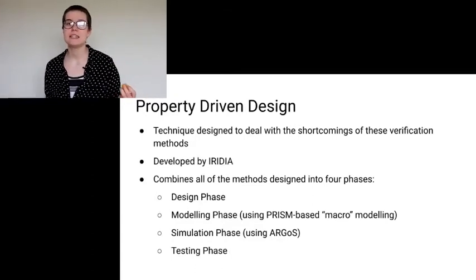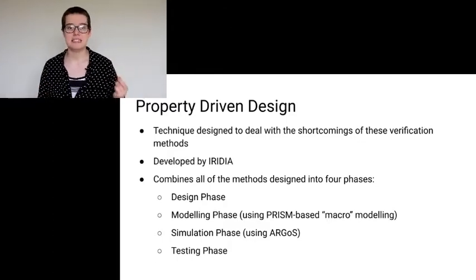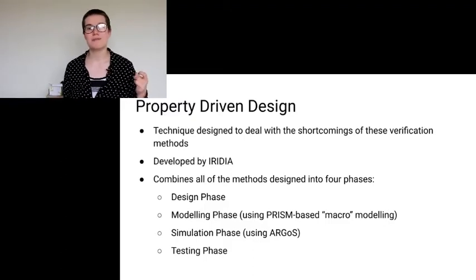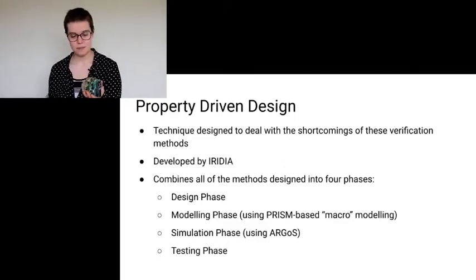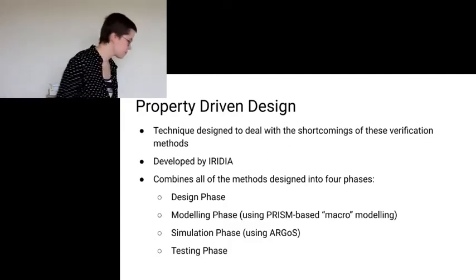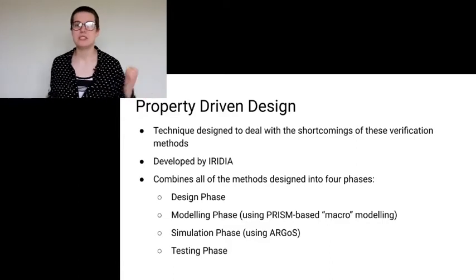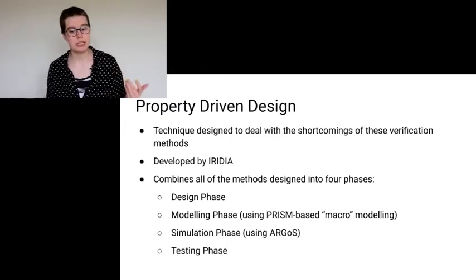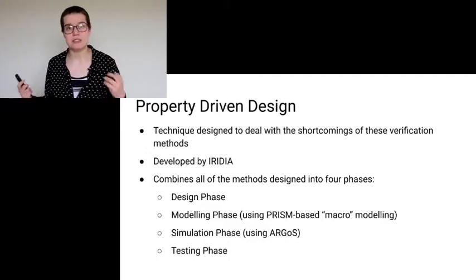Finally, I'm going to talk about property-driven design, which takes all the techniques I've mentioned and tries to create a standard, safe approach to swarm robotics. This is developed by Iridia — one of the labs strongly involved in creating Argos. They've also done some work with PyPucks, which some work has also been done on at York. Iridia defines four phases: the design phase, where you decide what you want the swarm robots to do; then you model the swarm using PRISM-based macro modelling; then you simulate it using Argos; and finally, you do actual physical testing, because simulators can only be so accurate to reality.